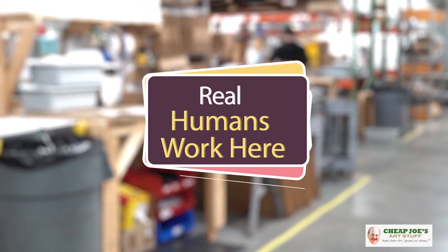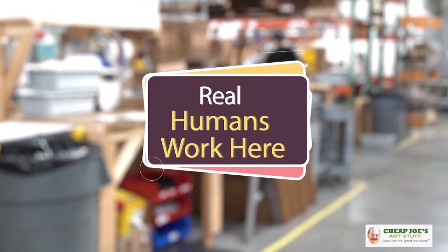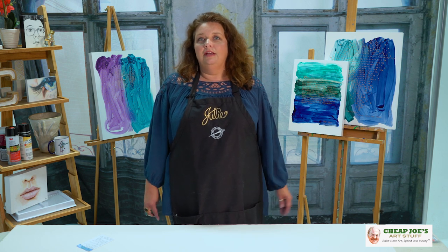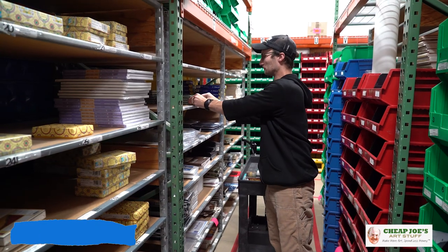One thing I think that is probably the most important is the fact that humans work here, people. Lots and lots of humans put forth a lot of effort to make sure that your art supplies come to you. No robots picking your orders, no conveyor belts packing them. These are people that come here every day with energy and enthusiasm to make sure that your art stuff gets to you in the best condition possible and in the best way.